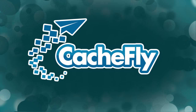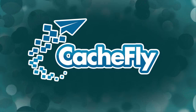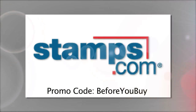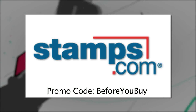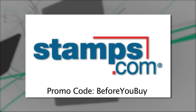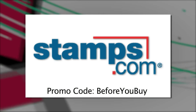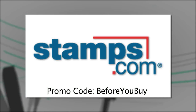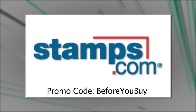Bandwidth for Before You Buy is brought to you by Cashfly at cachefly.com. Before You Buy is brought to you by Stamps.com. Use Stamps.com to buy and print real U.S. postage using your own computer and printer whenever you need it. You never have to go to the post office again. For a special $110 bonus offer including $55 free postage, go to Stamps.com today and use the offer code BEFOREYOUBUY.